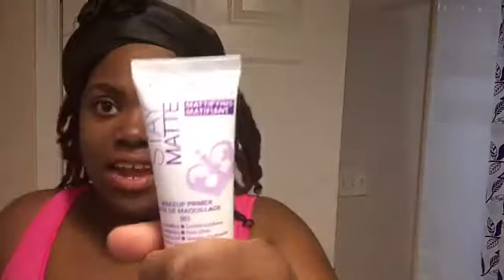Hey y'all, welcome back to my channel. So today I'm going to be testing out this product. It is called Stay Matte by Rommel London. It is a makeup primer base. It says it's shine control, pore minimizing, hydrating feel, smoothens your skin. And it had a lot of good reviews on it on Amazon.